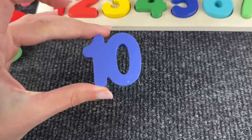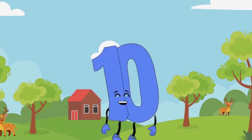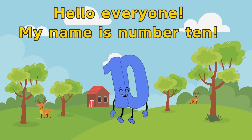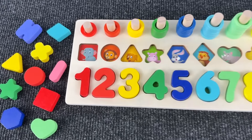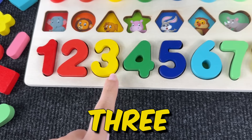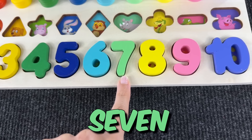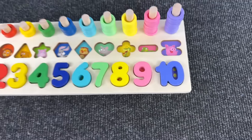And lastly we need number ten. I think we saw it before — there it is! Number ten, we place the last number here. Hello everyone, my name is number ten, great to see you! Wow, we found all the numbers, now let's count: 1, 2, 3, 4, 5, 6, 7, 8, 9 and 10. Great job!